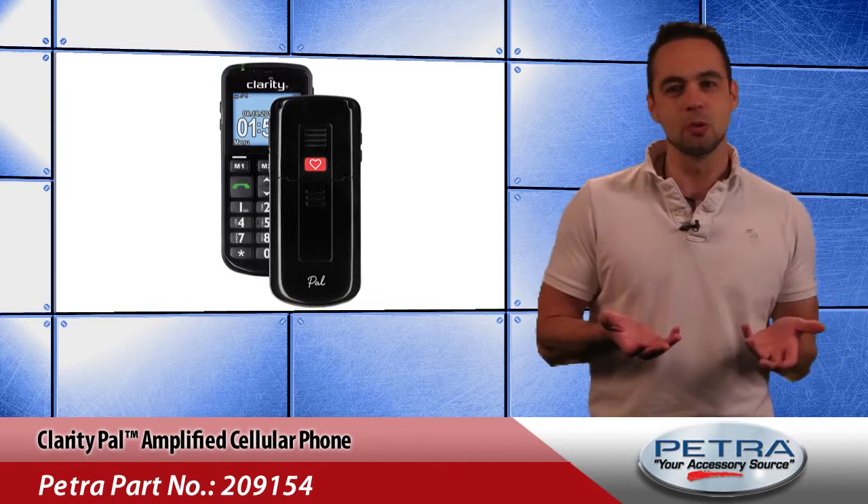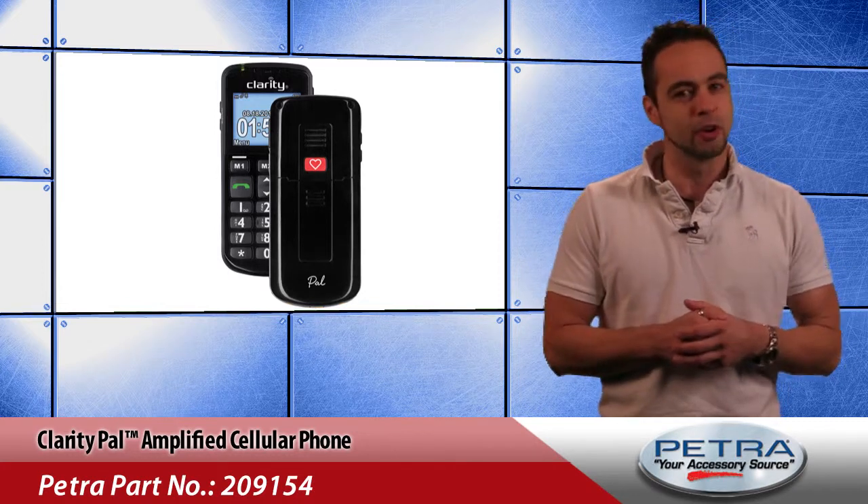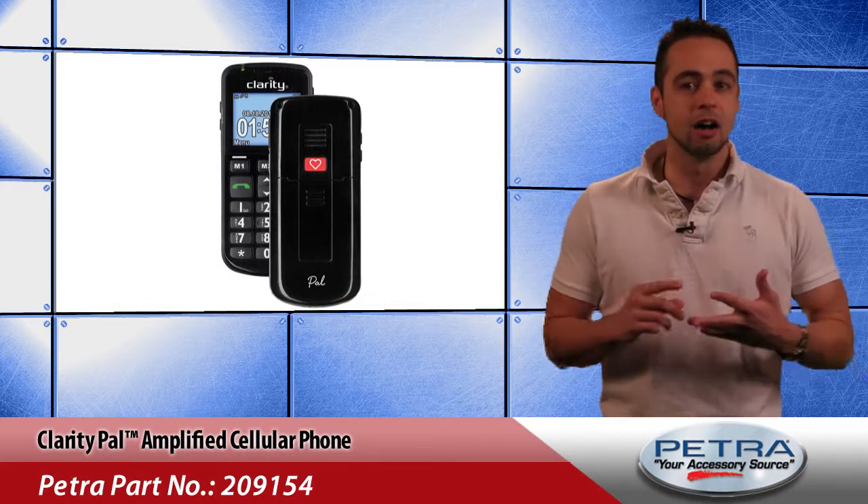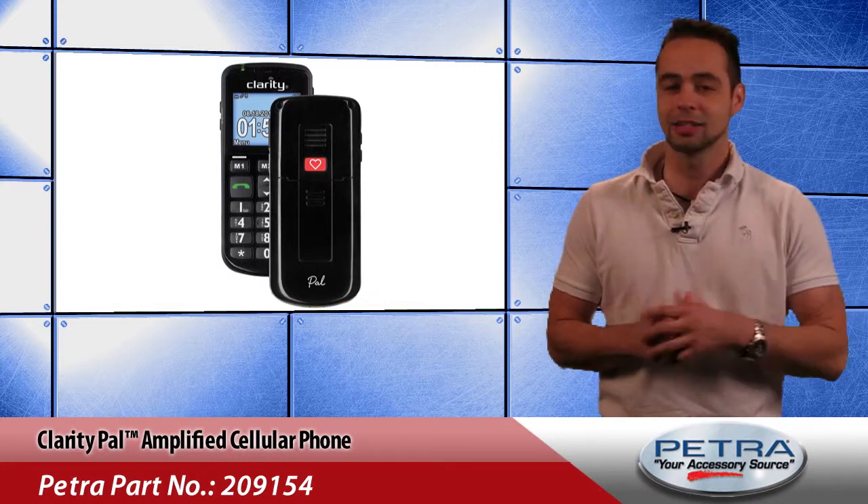Not just for phone calls, this GSM compatible phone sends and receives SMS text messages and includes a calendar, alarm clock, calculator and a stopwatch.